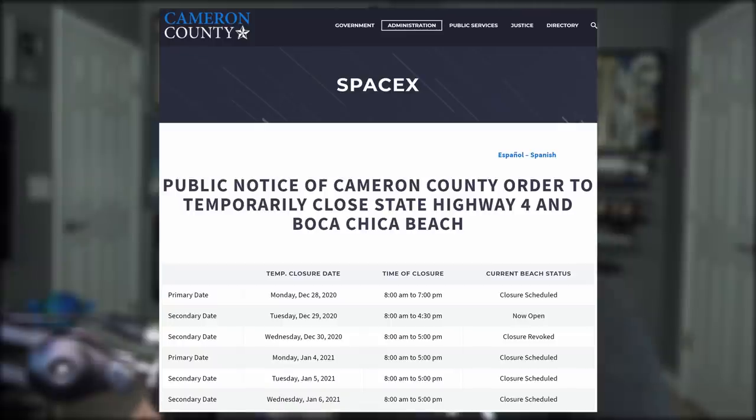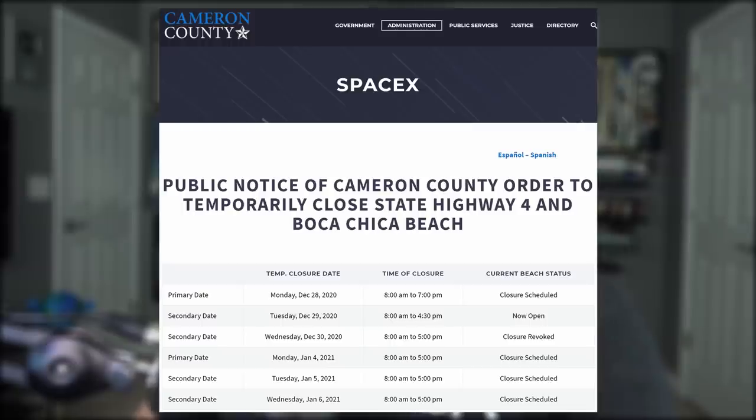The next road closure is scheduled for Monday, possibly for a wet dress rehearsal and a static fire to follow sometime after. Last night, the FAA put a NOTAM in place for these tests.